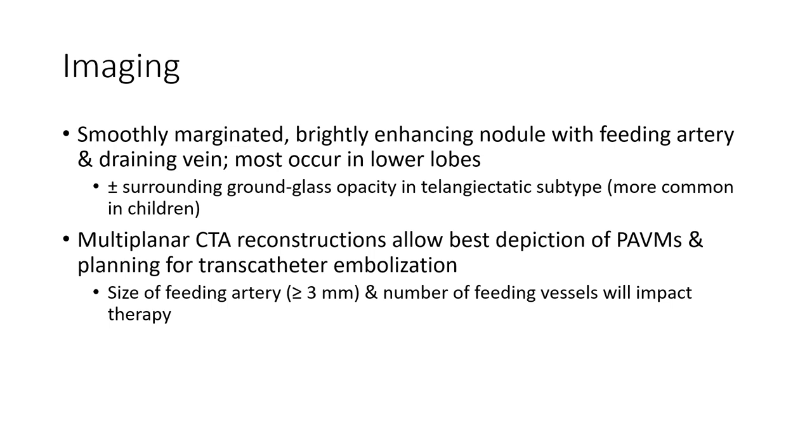Multiplanar CTA reconstruction is the best method for inspection of PAVM and planning for transcatheter embolization. The size of the feeding artery and number of feeding vessels will impact therapy.